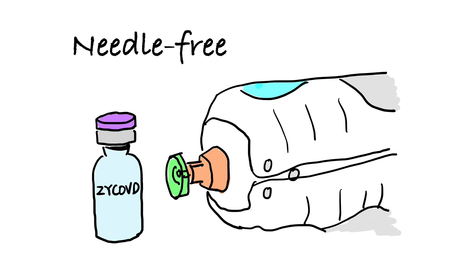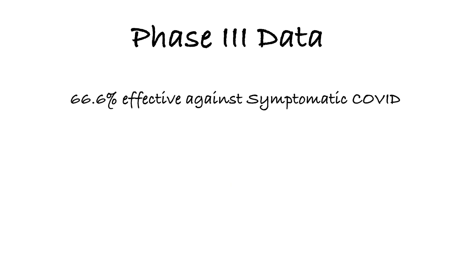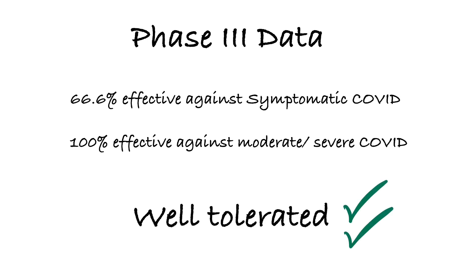The vaccine is also unique in that it is needle-free and is injected through two layers of the skin using a spring-powered jet injector. The phase 3 clinical trial data reported the vaccine is 66.6% effective against symptomatic COVID-19 and 100% effective against moderate or severe disease. The company reported the vaccine is well tolerated.